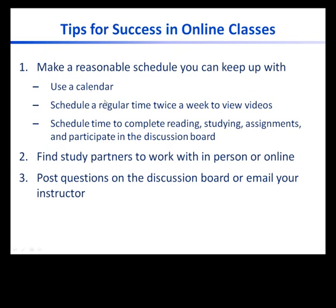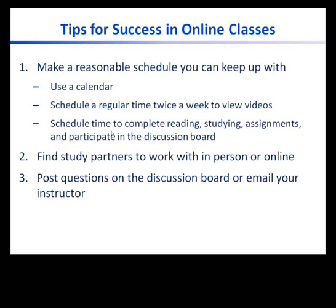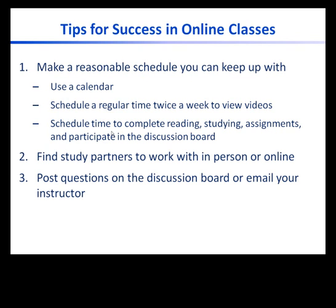Instead, use a calendar and schedule a regular time twice a week or more to view lecture videos. You will also need to schedule time to complete reading, time to study, time to work on assignments, and time to participate in the discussion board. Participation in the discussion board for an online class is a record of your participation in class, just as attendance is for a face-to-face class. The discussion board offers easy points and is a great way to learn from your peers — take advantage of this resource.